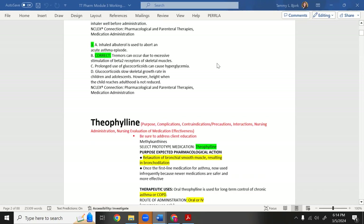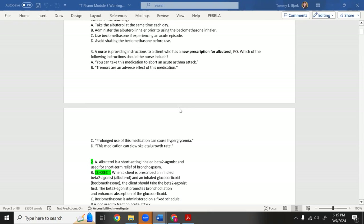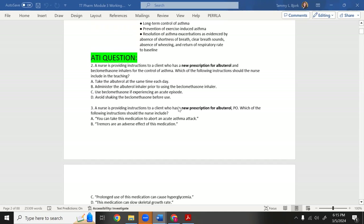The correct answer is B: administer the albuterol inhaler prior to using the beclomethasone inhaler. The rationale: when a client is prescribed an inhaled beta-2 agonist like albuterol and an inhaled glucocorticoid like beclomethasone, take the beta-2 agonist first to promote bronchodilation, then it enhances absorption of the steroid.